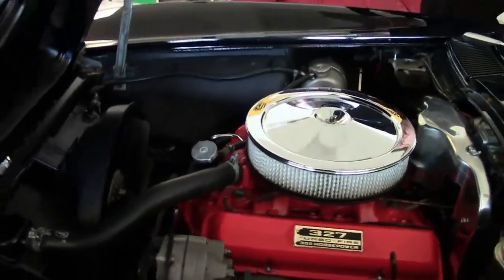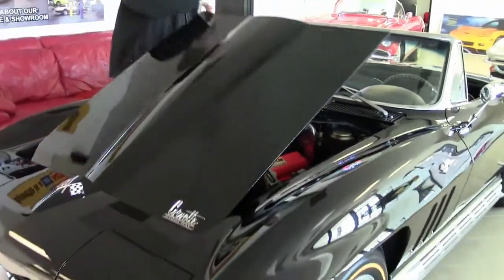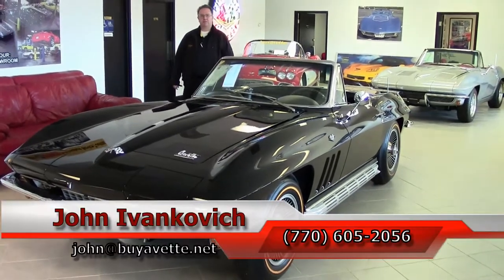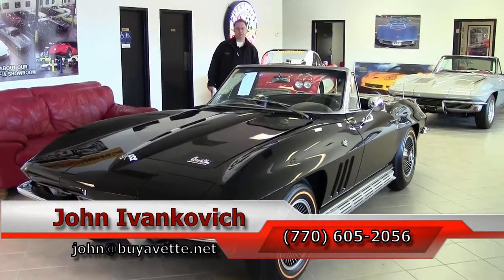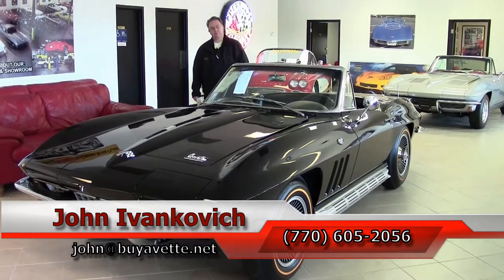A great car to drive and a great car to show. As you can tell, with so few made back in 1966, they aren't around very much. Give us a call at 770-605-2056 or email john at biovet.net. As always, subscribe to the YouTube channel so you can see all the new cars first, and we'll look forward to seeing you out on the road.